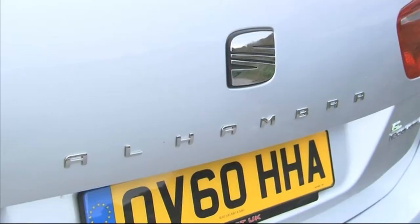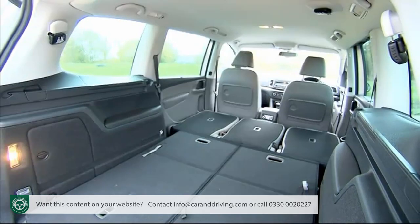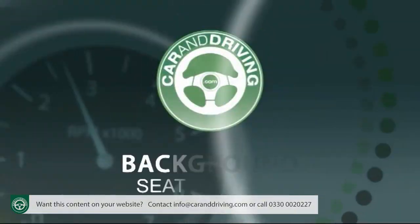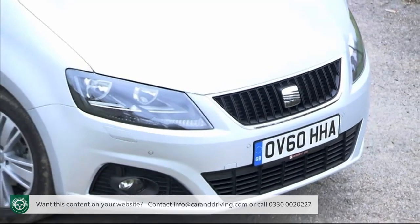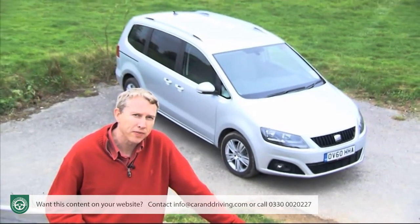Seat's Alhambra is a large seven-seater, galaxy-sized MPV that has value, technology, practicality and sheer cleverness on its side. If you're browsing in this sector and this car isn't on your shopping list, then it should be. We're so used to seeing Seat as a sporty brand that it's easy to forget the Spanish mark's other core attribute: value for money.